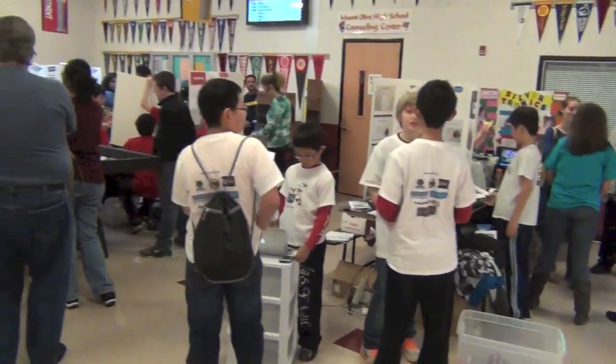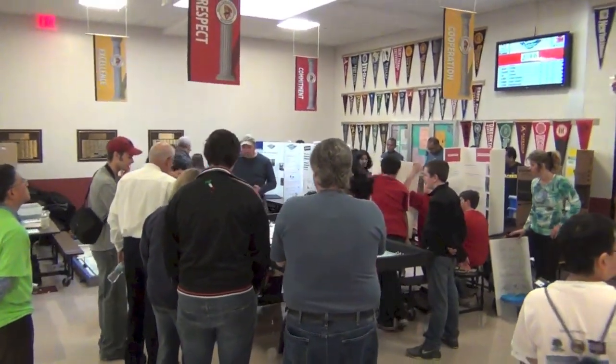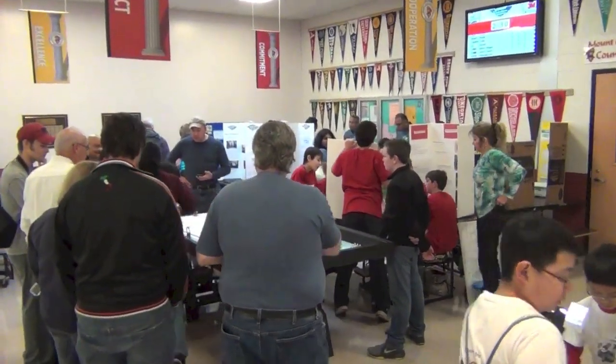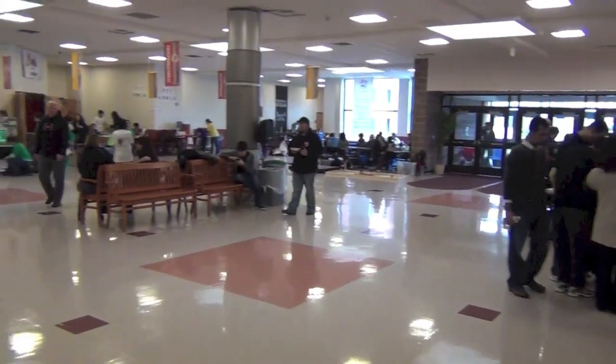Teams gather here in the pit area. People walk around learning from the teams' projects. Others practice with their robot or show off their own projects. It's really inspiring to see what these teams have made for their projects.